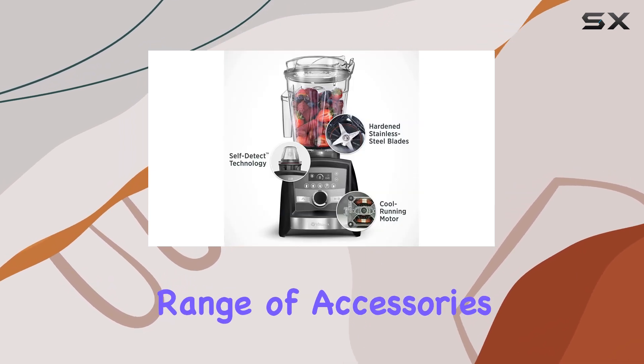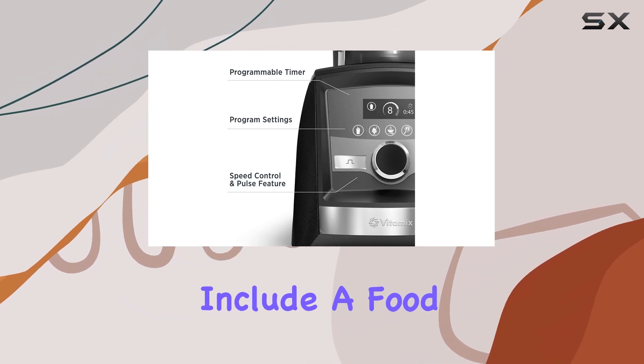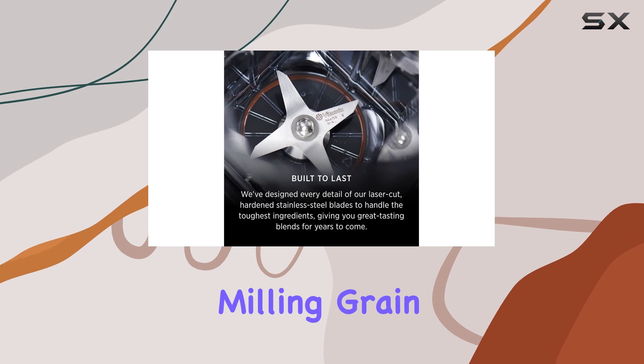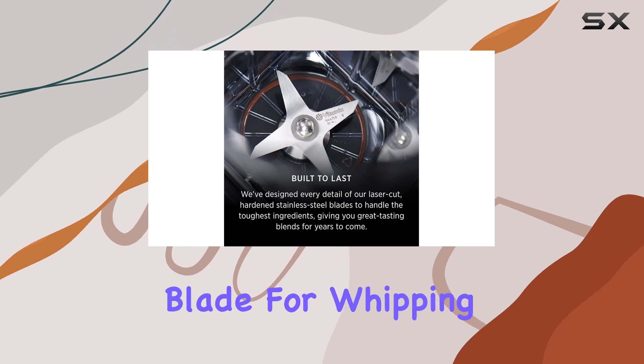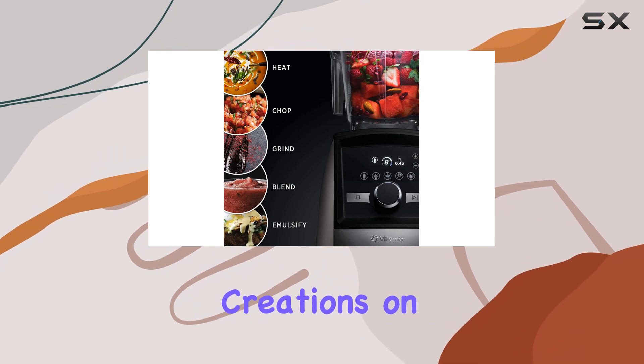The range of accessories available for the Vitamix Ascent Series is also worth mentioning. These include a food processor, a container for milling grain, an aerating blade for whipping and emulsifying, and portable cups and bowls for taking your creations on the go.